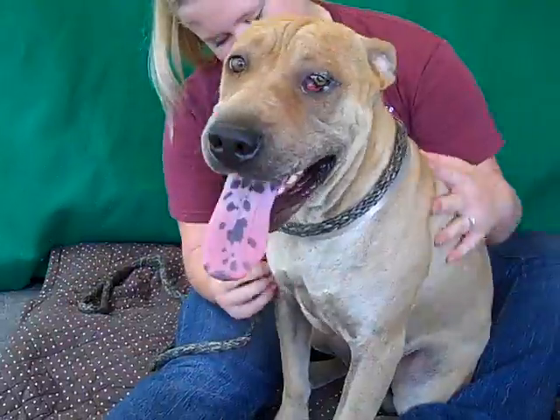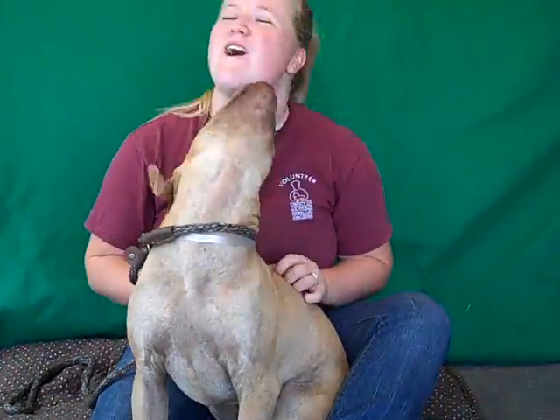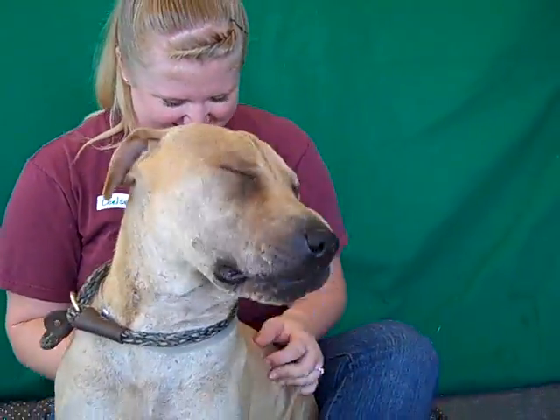He came in as an owner's surrender on July 10th and they didn't give any reason, but we can't imagine why they brought Duke here because he is awesome. He weighs 35 pounds and he has a little bit of a cherry eye right now, but a lot of people don't know that's very easy to fix, so do not be worried about that because everything else about him is amazing.